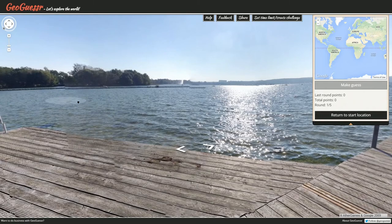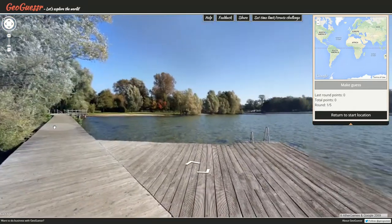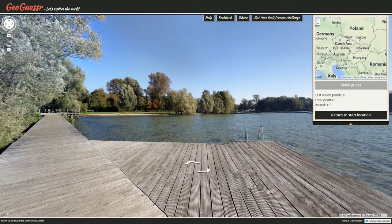But this is the Daily Challenge, meaning it's up to me to figure out where in the world we are. I said 'Czech' a lot, so why don't we go with the Czech Republic?